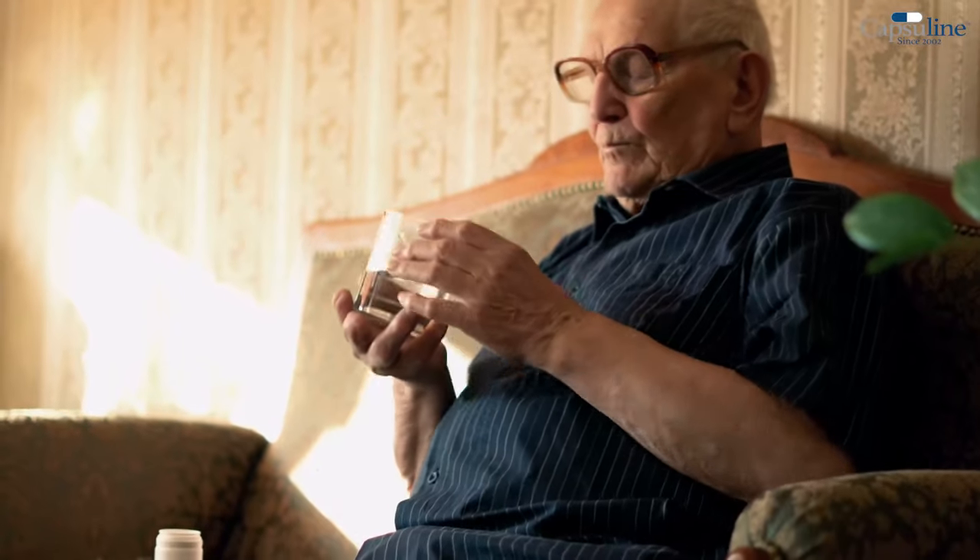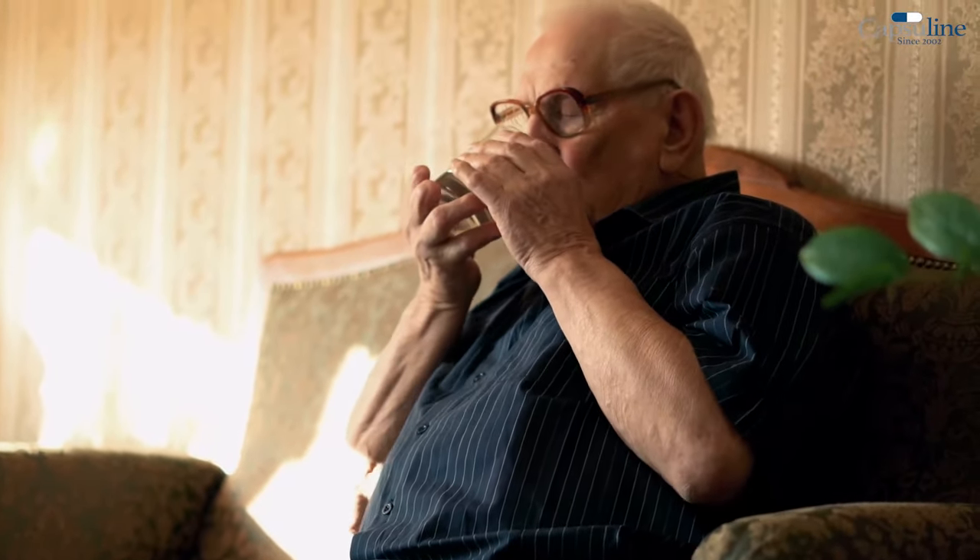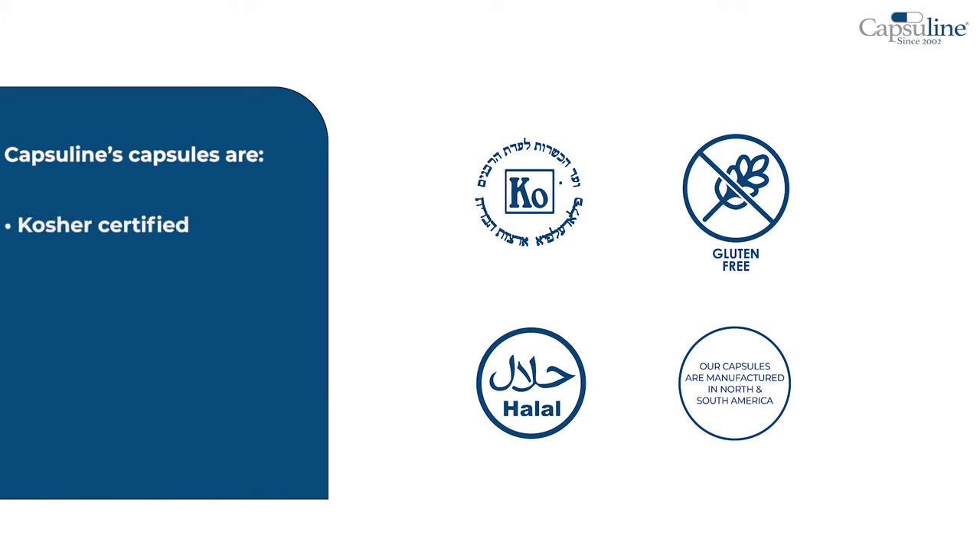We believe all capsules should be cruelty-free and safe to consume. Capsuline's capsules are Kosher and Halal certified. No preservatives, prions, or BSE.